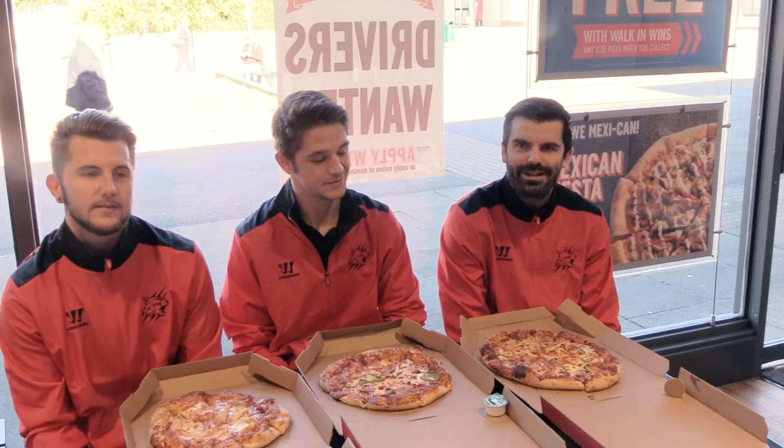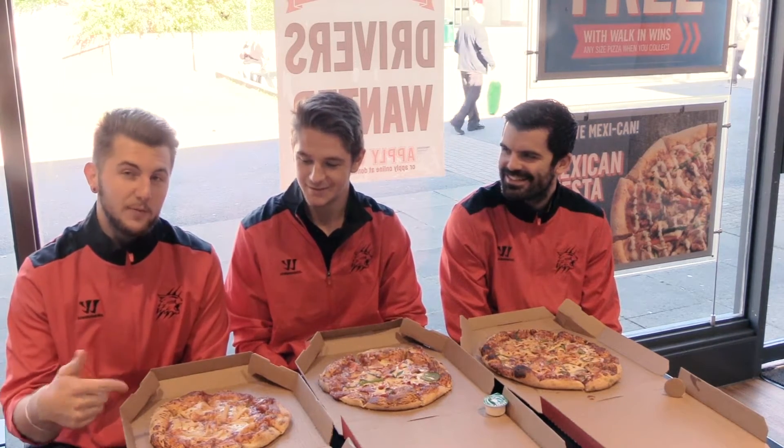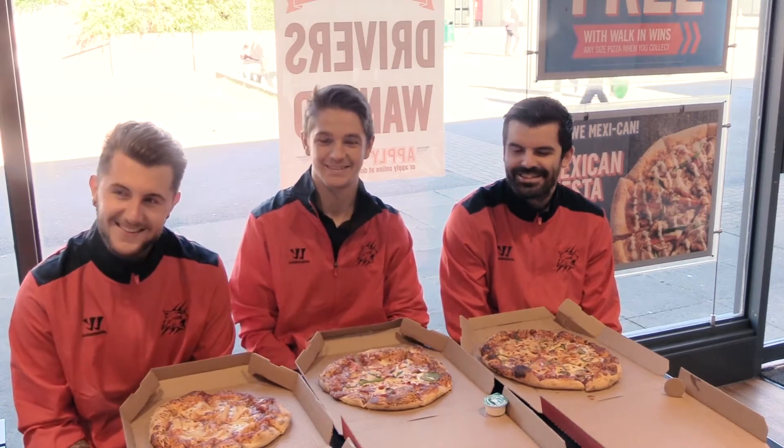Tyler couldn't wait. At Domino's they have 2 minutes to make the pizza start to finish. Mine took 3 minutes and 30 seconds. Mine took 2 minutes and 30 seconds — and of course I won with a time of 2 minutes. Doesn't look like you won. Look at that pizza.